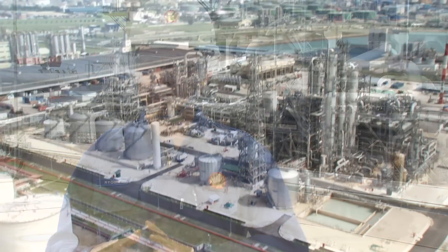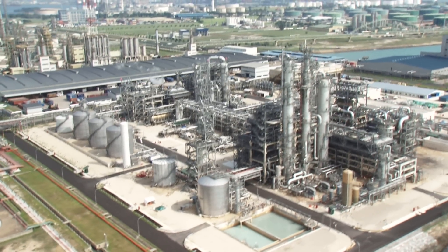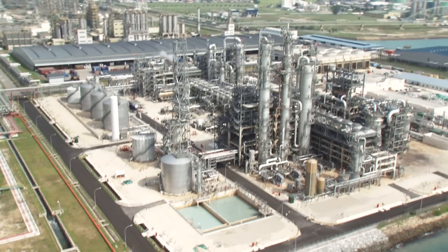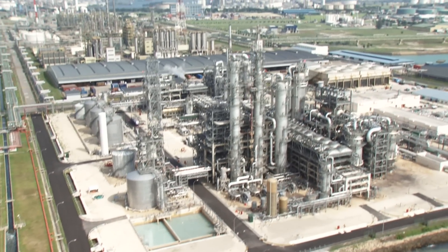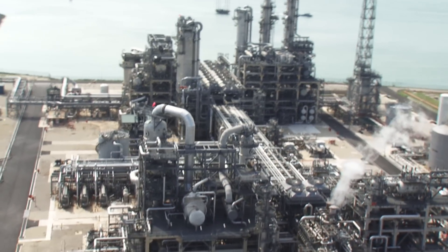Let me give a quick run-through of how we manufacture the Mono-Ethylene Glycol here in the plant. It starts off with our feedstock from the Pulau Bukum refinery — the ethylene cracker — via the submarine pipeline coming in here.